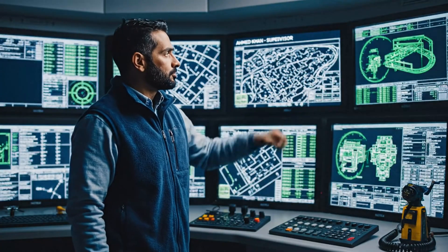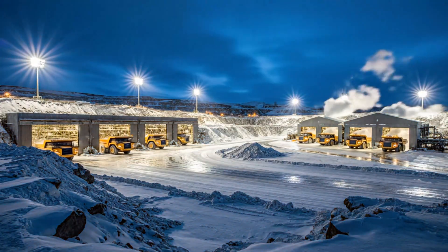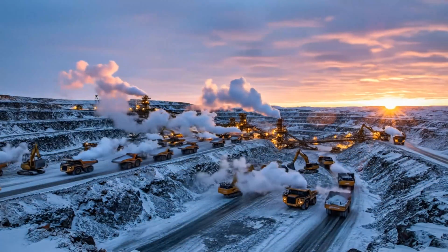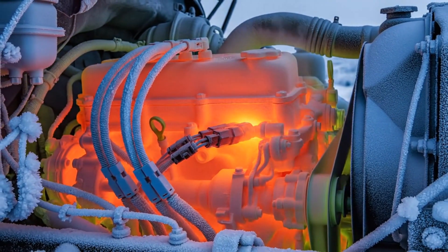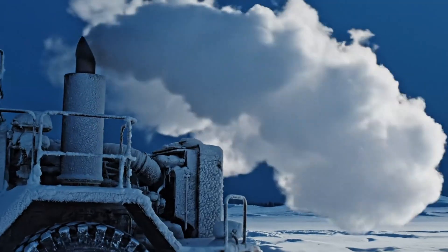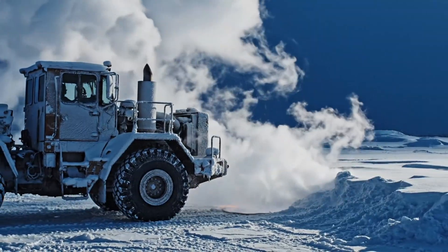Behind every machine stands a coordinated team of operators, mechanics, and planners. Before dawn, block heaters warm coolant and engine blocks, reducing stress on starters and batteries when the first ignition key turns. Cold starts in diesel engines thicken oil and strain components, so careful warm-up is mandatory before any heavy load is applied.